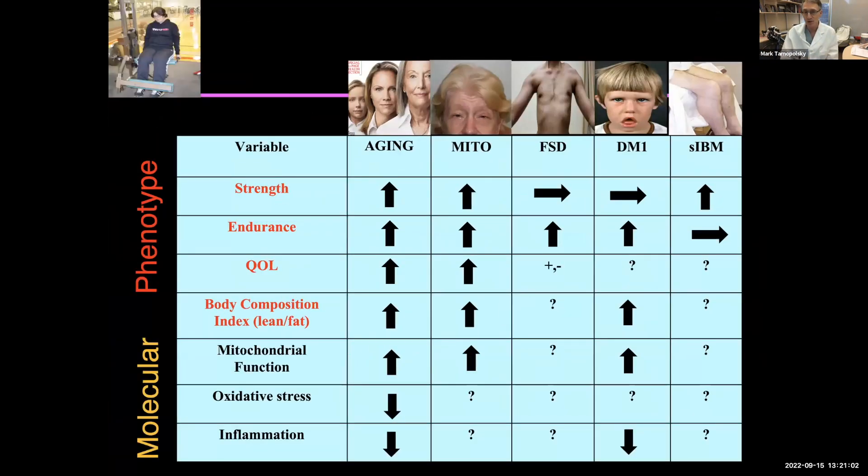Looking across our different disorders, in aging we have excellent evidence for improvements in many metrics including quality of life, increased muscle mass, less body fat, and cellular benefits. We and others have done quite a bit of work in mitochondrial disease showing these benefits, but there's very little data in FSH specifically. Body composition is a real unknown and I'll show it's a big problem. We've added to the literature in myotonic dystrophy, which at the cellular level has many similarities, so we think there will be some spillover.